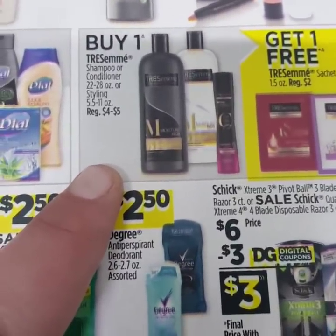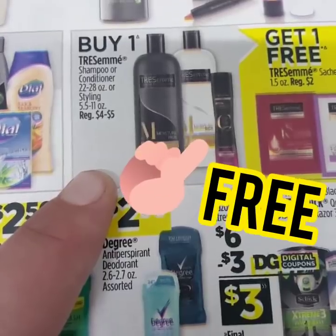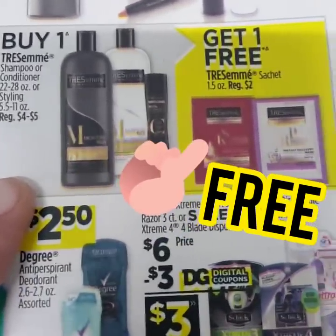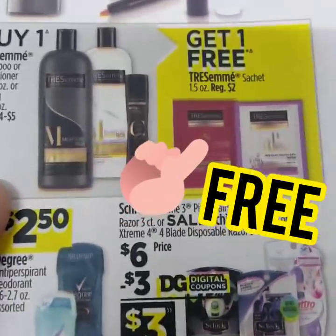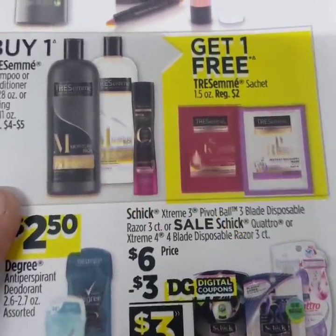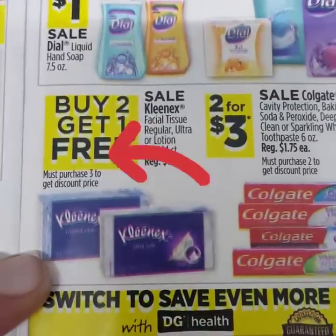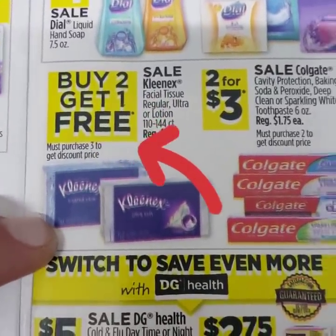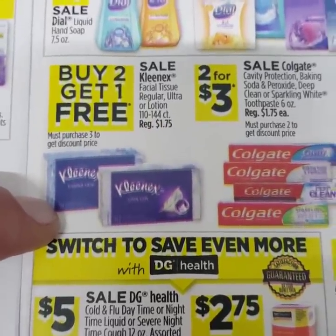Also, if you buy one shampoo, conditioner, or hairspray from Tresemme — regularly $4 to $5 — you get a free hair mask. If you're going to buy it anyway, pick up that free hair mask. It's a great stocking stuffer for any girl. The Kleenexes are going to be buy two, get one free — love to see that word free in the sales ad!